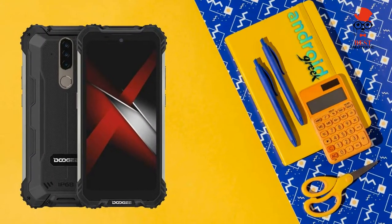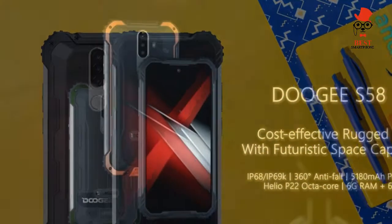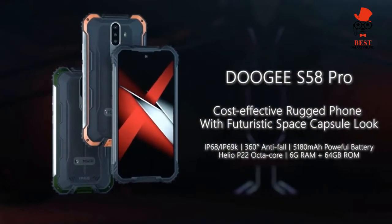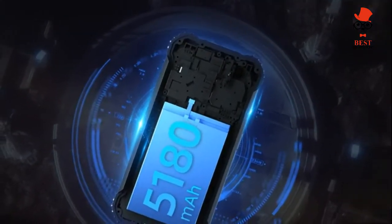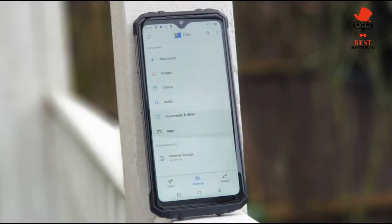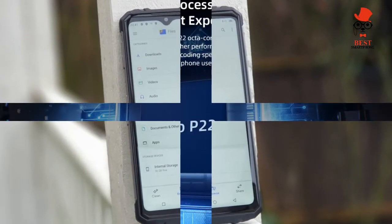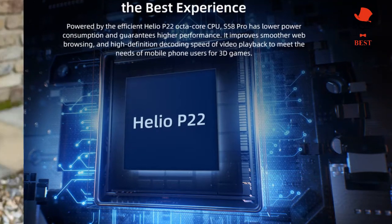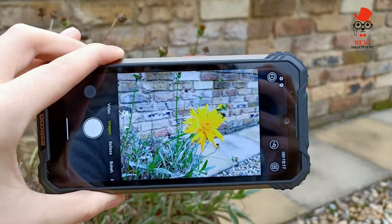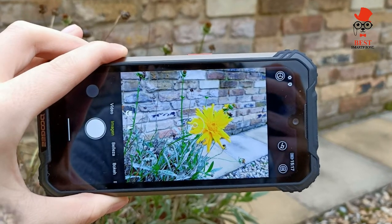Having a resistant chassis is useless if the screen breaks with only slight impact. With that in mind, the S58 Pro's Corning Gorilla Glass should mean it's equally well protected. If that's not enough for you, Doogee includes a further two screen protectors in the box. The screen itself is also waterproof, so you won't need to worry as soon as it starts raining.